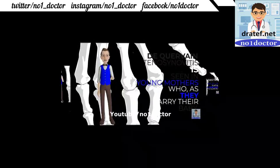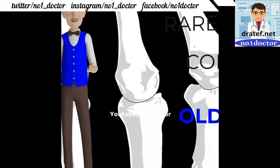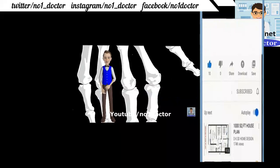De Quervain's tenosynovitis: seen in young mothers who carry their baby; pain along the radial side of the wrist and first dorsal compartment. Finkelstein's test: thumb inside closed fist then forcing the wrist into ulnar deviation. Daily treatment is needed. Dupuytren's contracture occurs in older men of Northern European descent; surgery may be needed when the hand can no longer be placed flat.